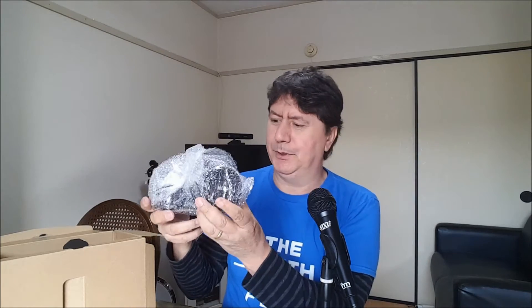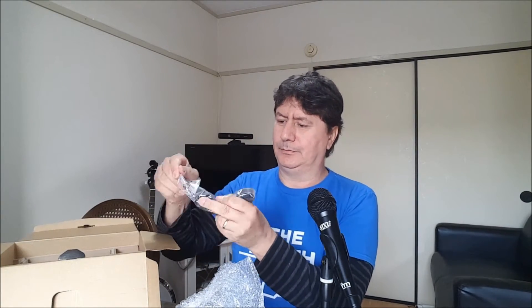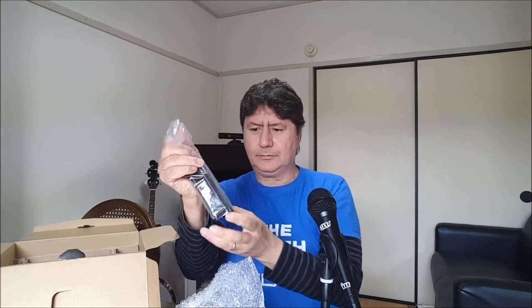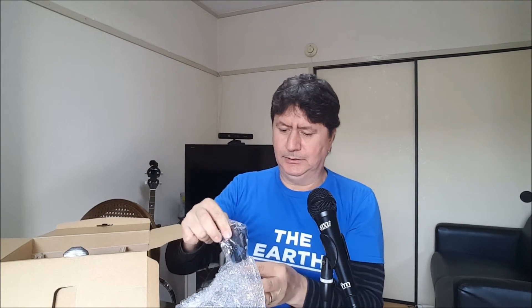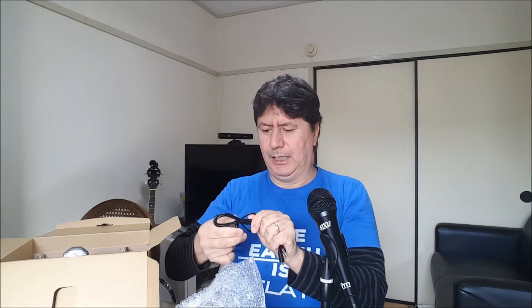This is what you get when you buy your P900: a nicely packed camera, a bubble wrap strap, and a nice strap. Coolpix. Now I'm a Canon guy, but I'm going Nikon now because this is a very cool camera.